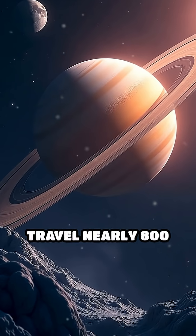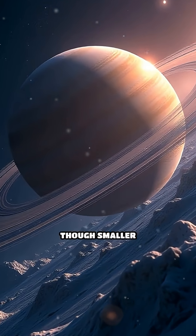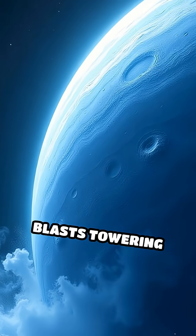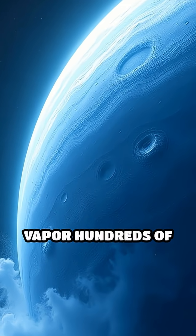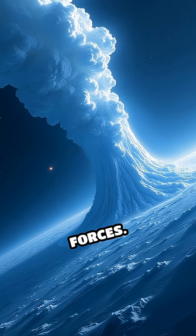Now, travel nearly 800 million miles farther to Saturn's moon Enceladus. Though smaller than Texas, Enceladus blasts towering geysers of water vapor hundreds of miles into space — proof of a subsurface ocean kept warm by tidal forces.